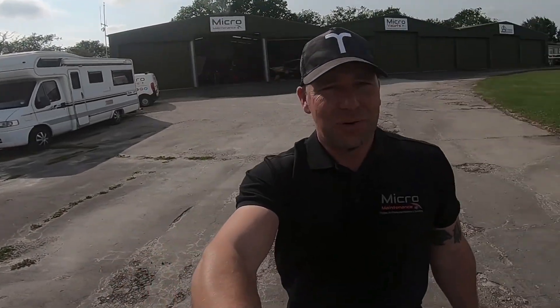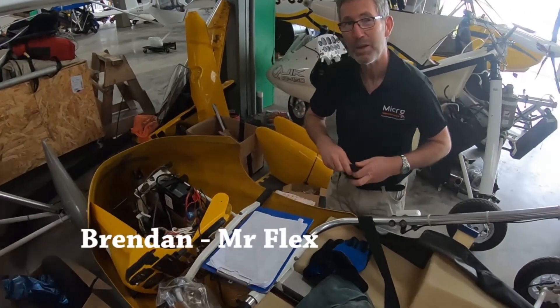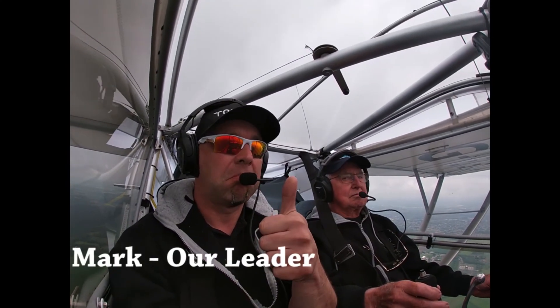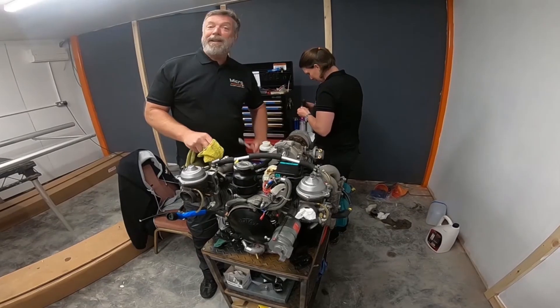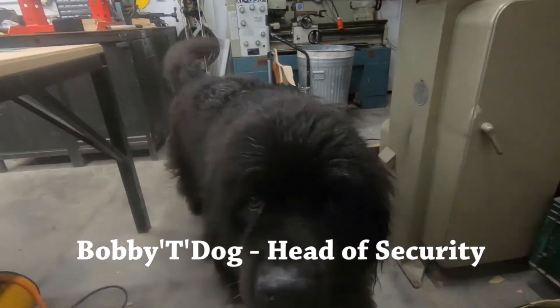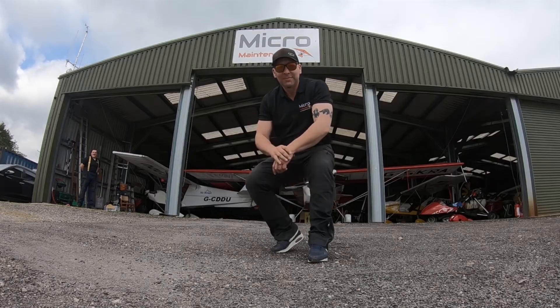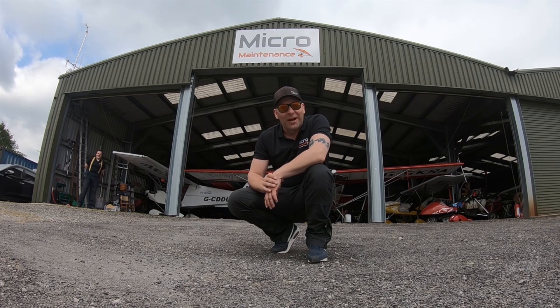Welcome back to Wingnuts, the home of micromaintenance and your exclusive channel to behind the scenes of one of the largest microlight and ultralight centres in the UK. We were hoping for a nice quiet week after the crazy two weeks that we have had. However, not always the way it works out. Welcome to Wingnuts, the home of micromaintenance.